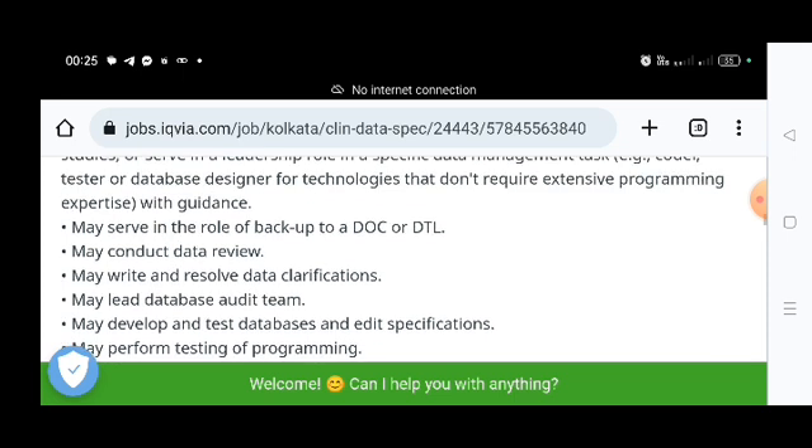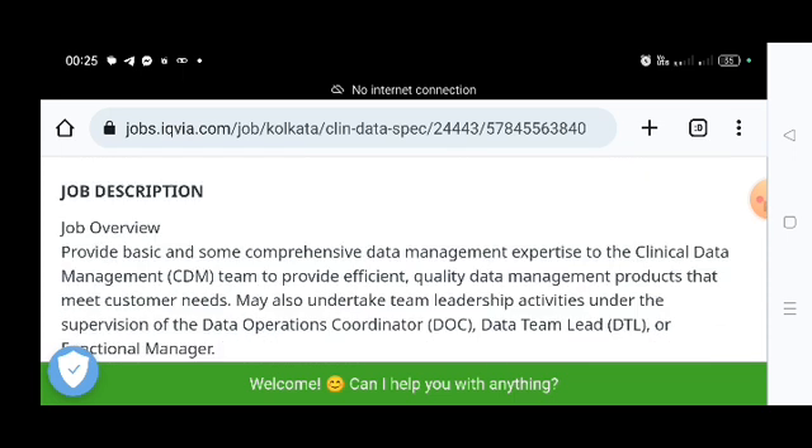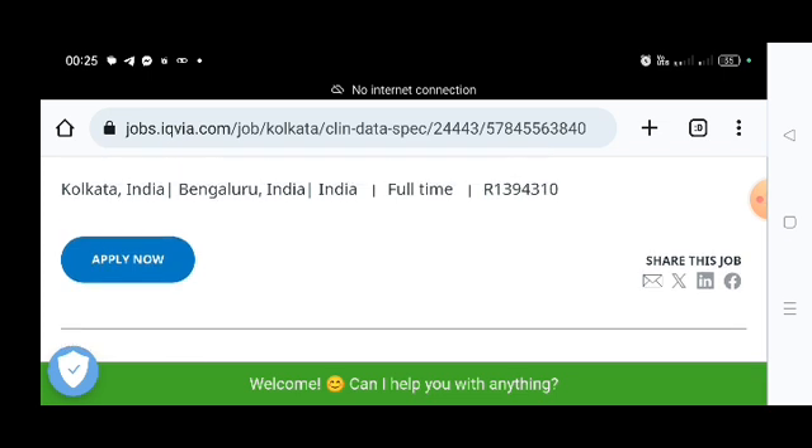To apply, click the 'Apply Now' button. You will get a page where you need to sign in and then submit your details. Some candidates have informed me they were not able to apply for the IQVIA job as the listing expires quickly. So I request everyone — when you get updates from my channel or anywhere else — apply as soon as possible, because when many candidates apply in a short time, the link may stop working or become unable to open.